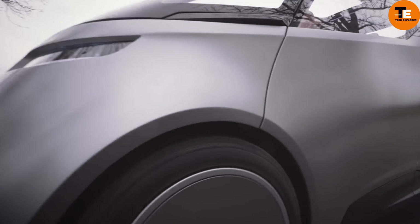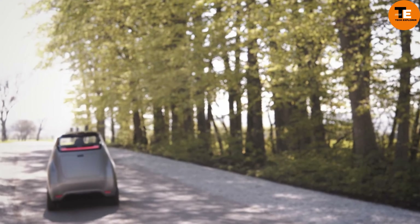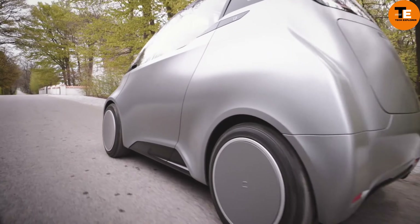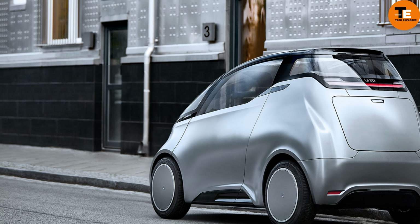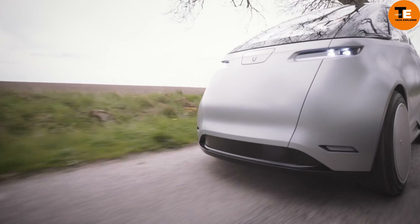Priced starting at $15,100, the Unity One balances affordability with innovation, promising an unmatched journey through city streets. With features like a head-up display and automated driving functionalities, it sets a new standard for urban electric vehicles.